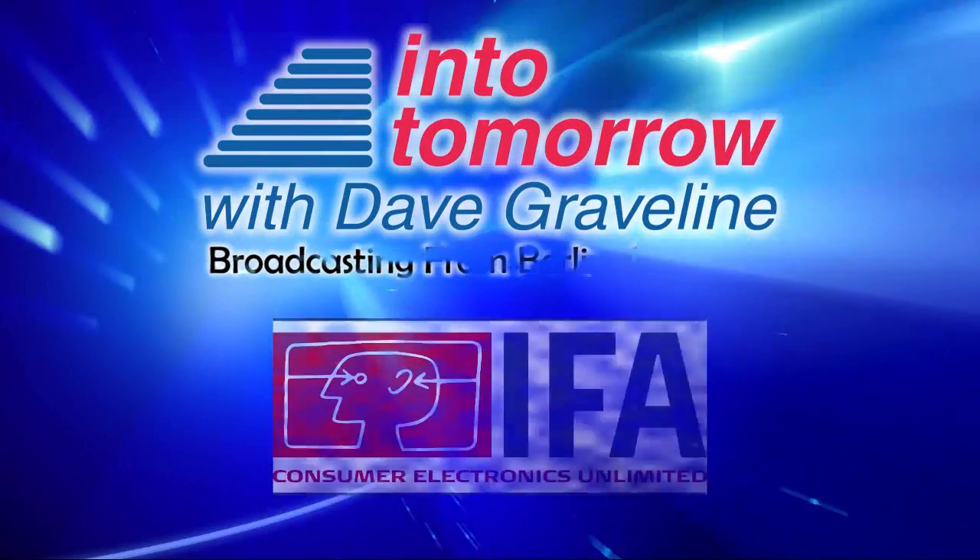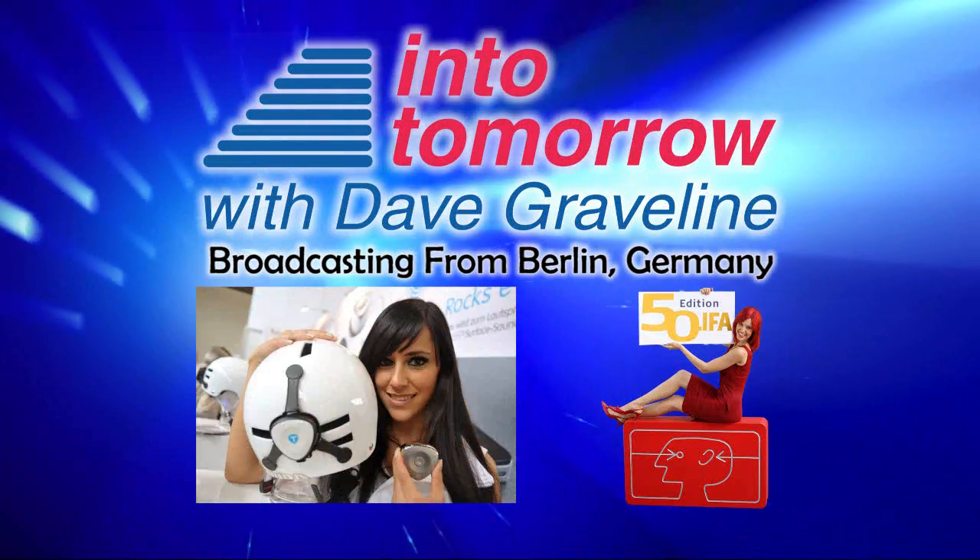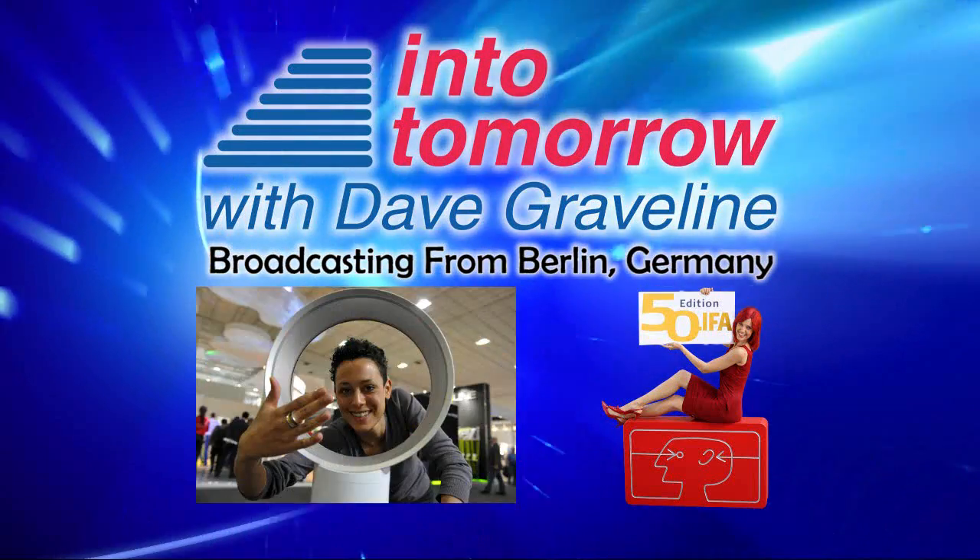From Into Tomorrow, this is an ITTV special report. Our next guests give you freedom to design your own LED TV — now that's pretty cool, among other neat things they're showing here at IFA. He's the public relations director for television with Philips, and his name is Wander Braille. Wander, welcome to Into Tomorrow.